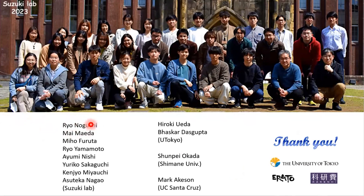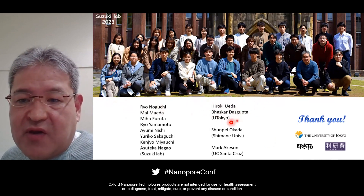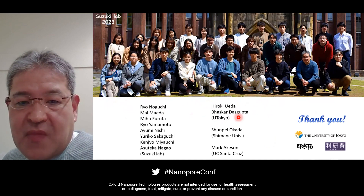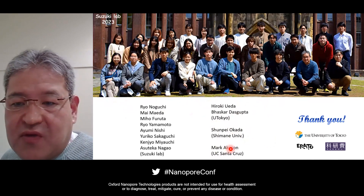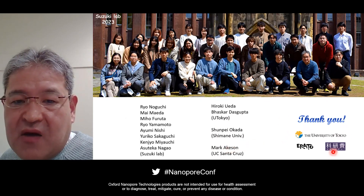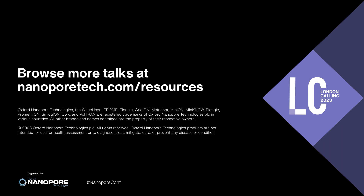I want to thank people in my laboratory, in particular Ryo Noguchi and Mai Maeda, who carried out most of the experimental work in this project. This project is also a cross-collaboration with Hiroki Wada's Laboratory, who greatly contributed to the in-silico part of the tRNA classifier and the detector. I also thank Shupei Okada for his kind help in setting up this project, and special thanks are due to Mark Akeson for his kind support and our fruitful discussion on nanopore sequencing of tRNAs. I also thank our funding sources. Thank you very much for your attention.